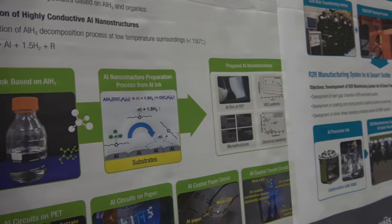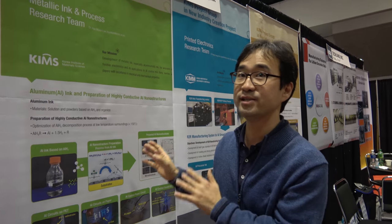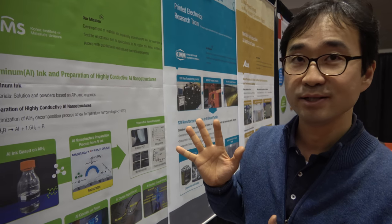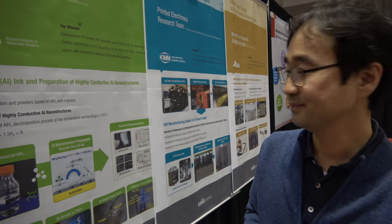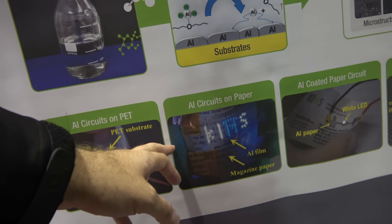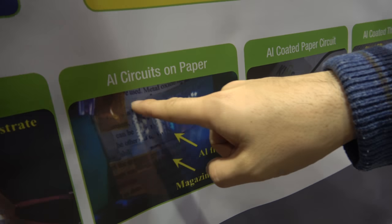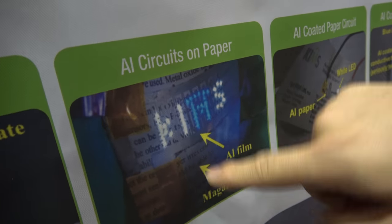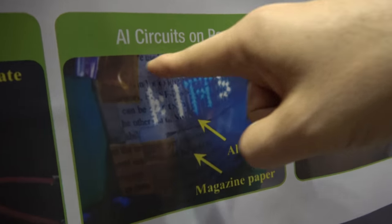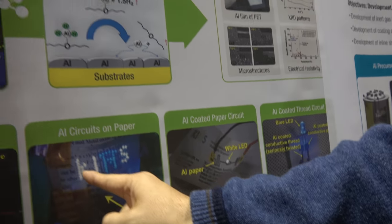How do you find that out? How do you do this? This is a research result. I have researched for about five years to develop these technologies. It goes — PET substrate, aluminum — this is an aluminum film electric circuit. This substrate is paper, general paper. And then we fabricate aluminum electric circuits and attach very small sized LED lamps.